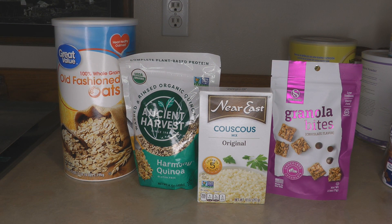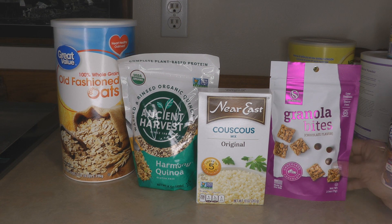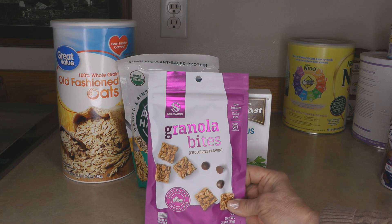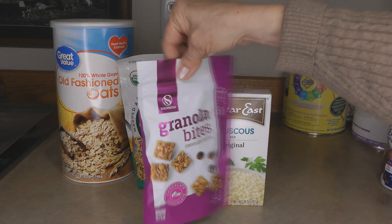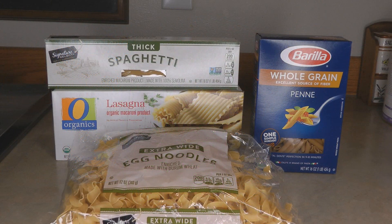Grains are a great source of protein. Oatmeal has five grams per serving, quinoa has six grams, and couscous has seven grams per serving. You can also look for little packets of granola bites — these are great to put in your bug-out bag because they have a year or more shelf life. One package has two grams of protein per serving, but note that the package contains two-and-a-half servings.